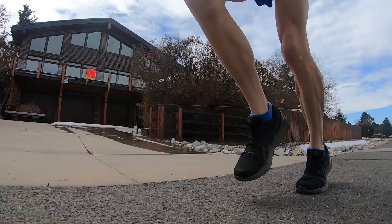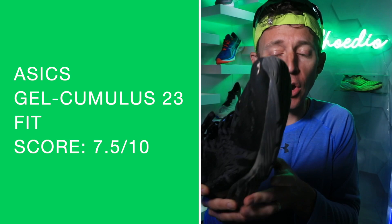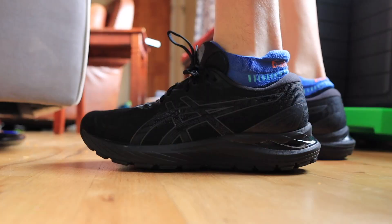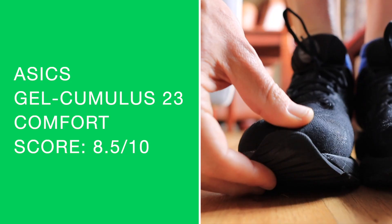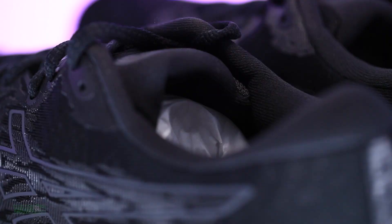And onto the fit — went true to size, no issues. Lacing up, I noticed a roomier toe box. I did have some thicker socks on today, and I had plenty of room in there. No issues with the midfoot being too narrow or too wide. That heel pocket was spot on. Fit comfort score: 8.5 out of 10. So plush, so comfortable — just awesome.